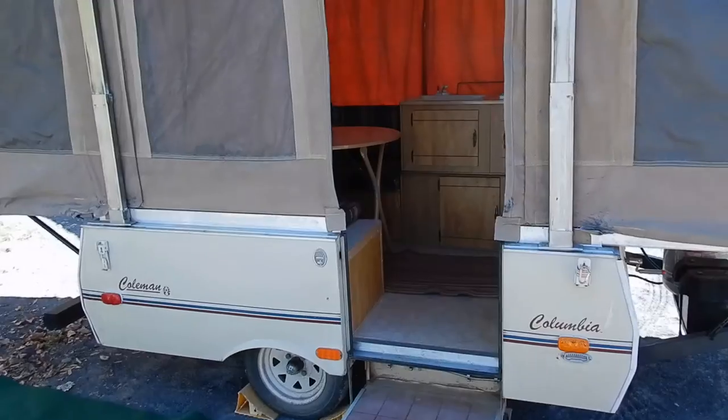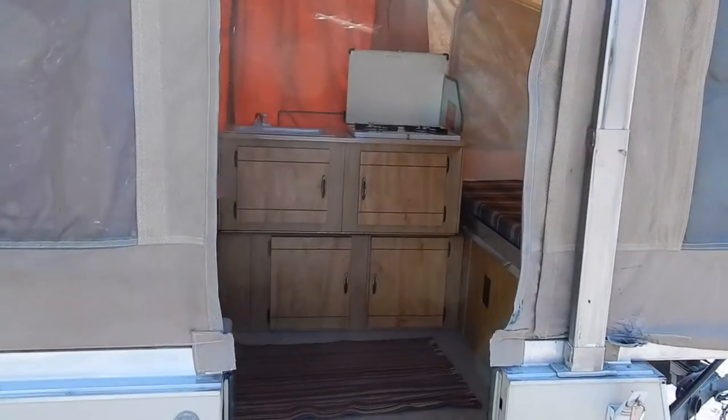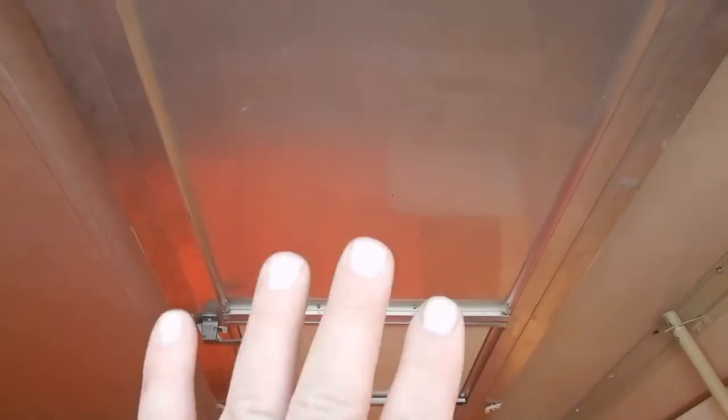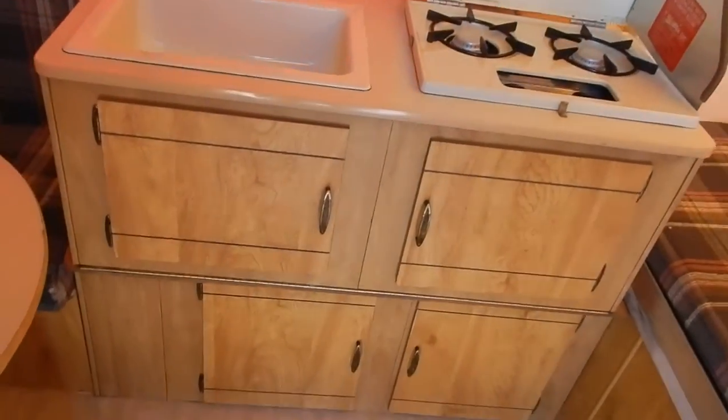They used it this summer several times, took several long trips with it, and no issues. I'm going to walk inside here — got the door up, no reason to put the door down, easier to film this way.